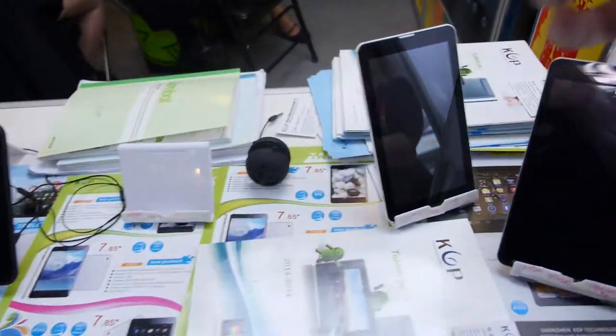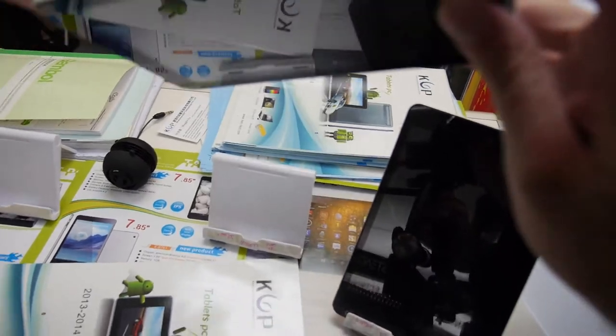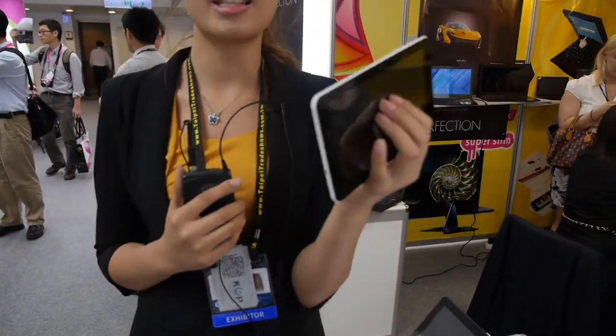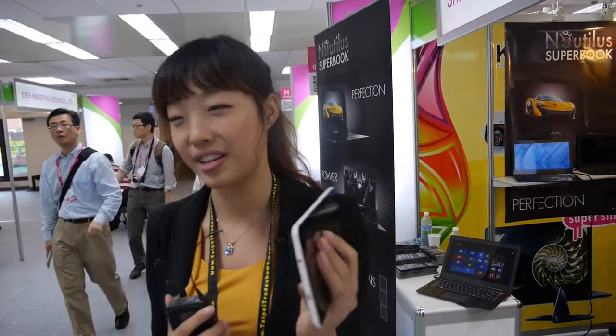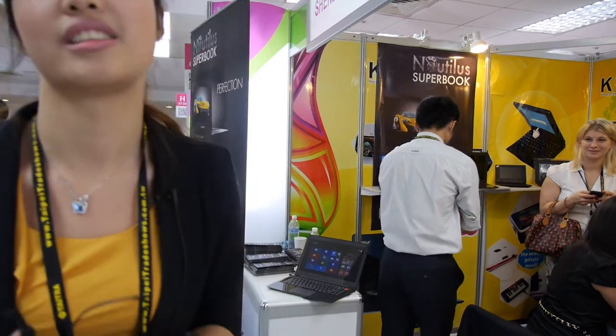This is a 7-inch tablet with a MTK 6577 CPU — dual core, dual SIM card. The price is $81.